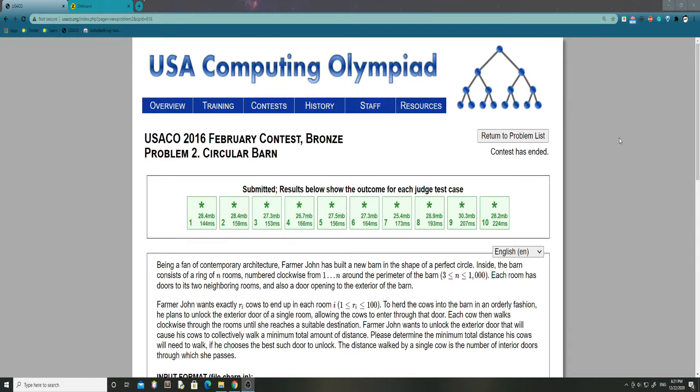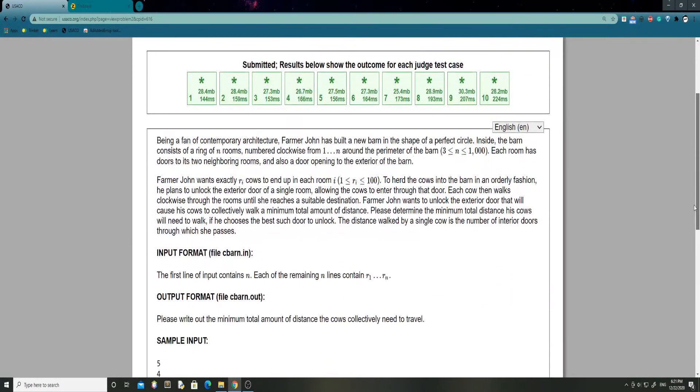Let's start reading and try to decipher this problem and what it wants us to do. Being a fan of contemporary architecture, Farmer John has built a new barn in the shape of a perfect circle. Inside, the barn consists of a ring of N rooms numbered clockwise from 1 to N around the perimeter of the barn, and N is between 3 and 1,000. Each room has doors to its neighboring rooms and also a door opening to the exterior of the barn.